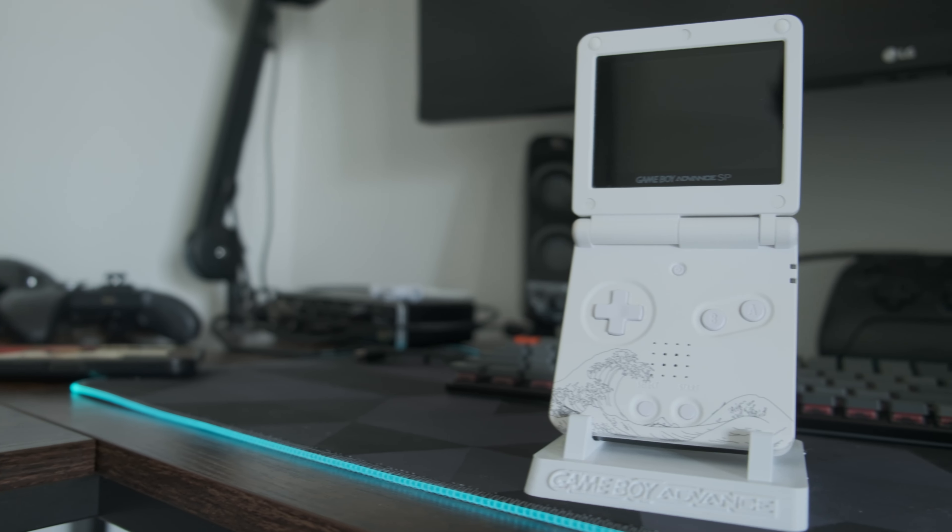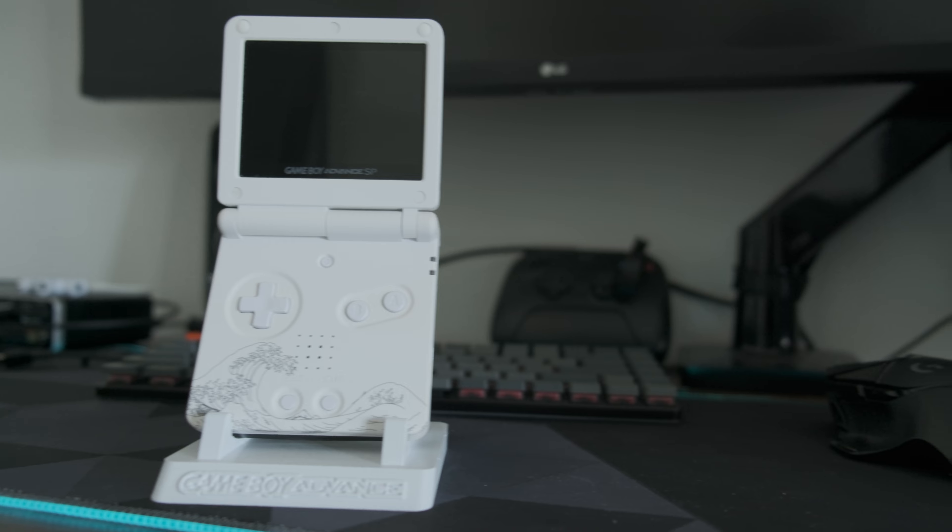Hey everyone, welcome back to the channel. Today we dive into the world of retro gaming with a focus on one of the most beloved handheld consoles of all time, the Game Boy Advance SP.